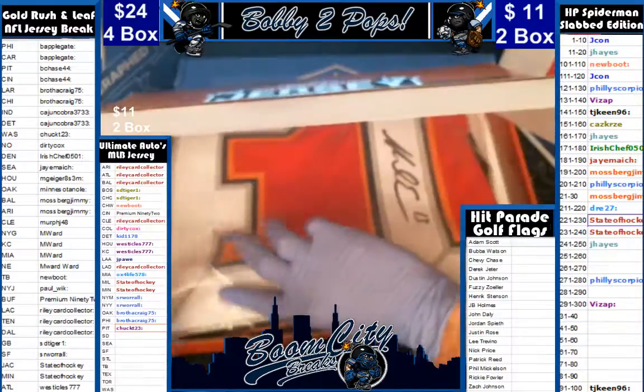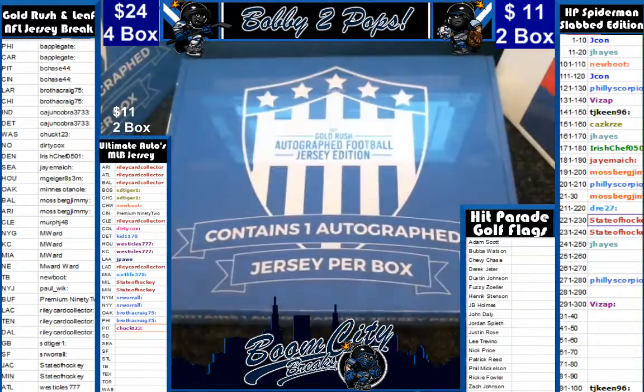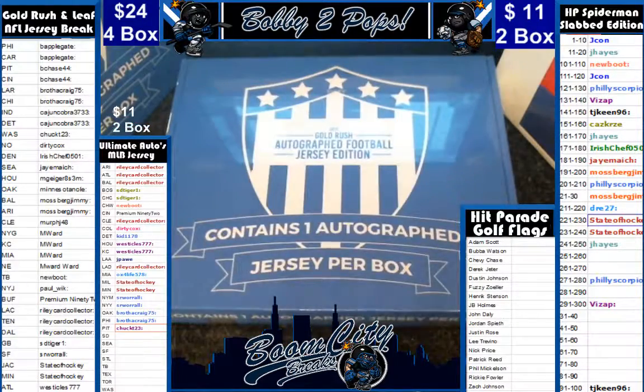Who gets the Tampa Bay hit? That is Mr. New Boots. New Boots, get your name on this, baby.